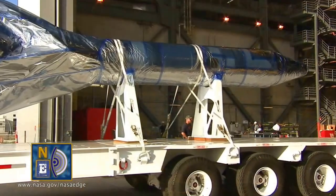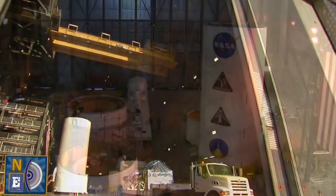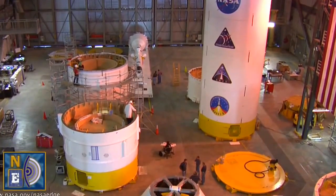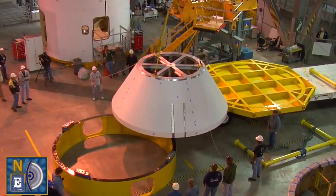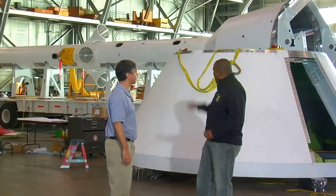We tow the trailers in there, and these components will join up with the upper-stage simulator that was built at Glenn Research Center, as well as the first stage that was overseen by Marshall Space Flight Center, and then the avionics roll control system. Those will all be stacked up vertically to end up making this 321-foot-tall rocket inside the Vehicle Assembly Building.